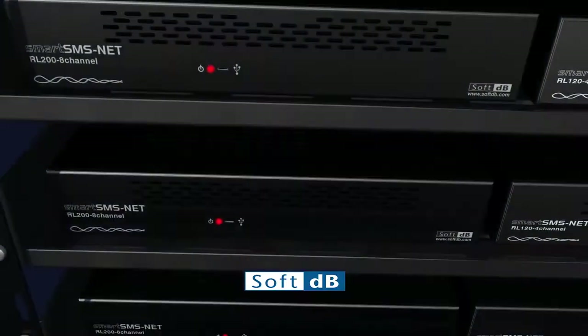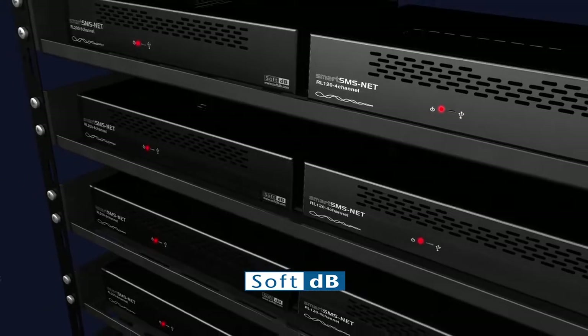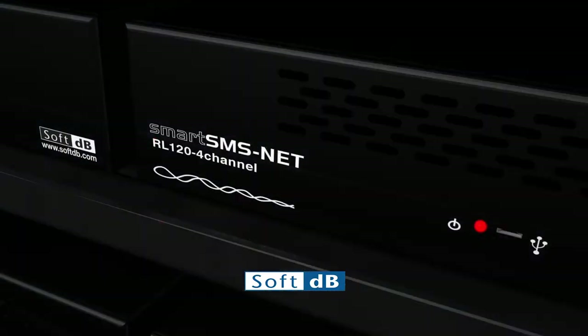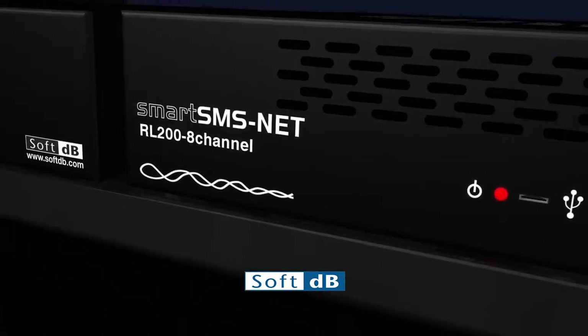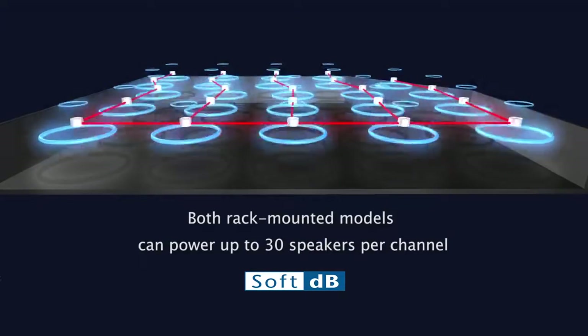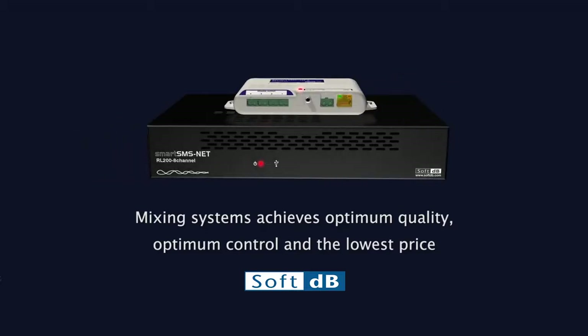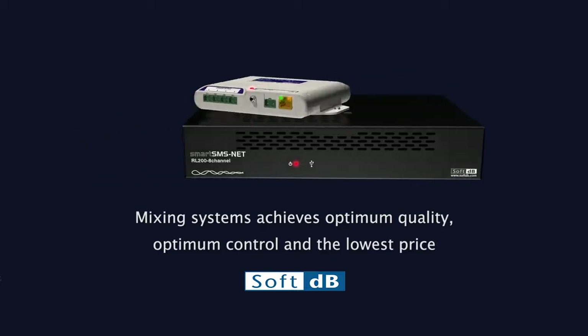When large areas have to be covered, rack-mounted units can be used to obtain a very cost-effective system. There are two rack-mounted models: the RL124 and the RL2008. Both can power up to 30 speakers per channel. Mixing systems achieves optimum quality, optimum control, and the lowest price.